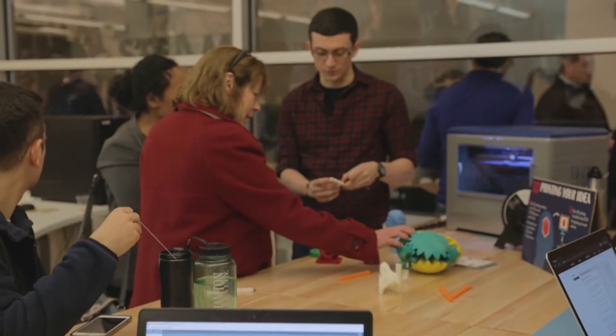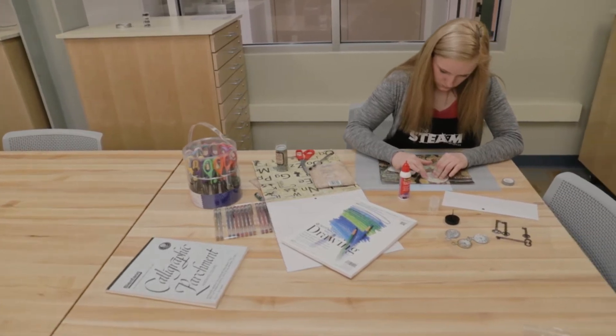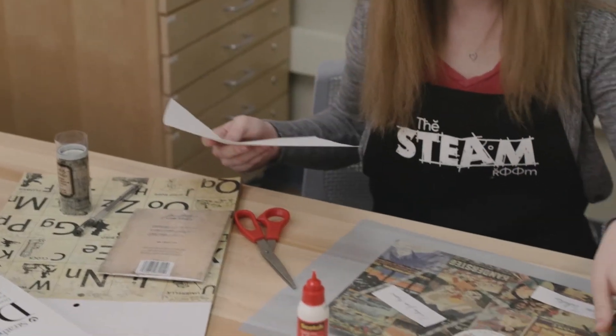science, technology, engineering, and math, and infusing them with the arts. Thus the arts becomes an integral part of STEAM.